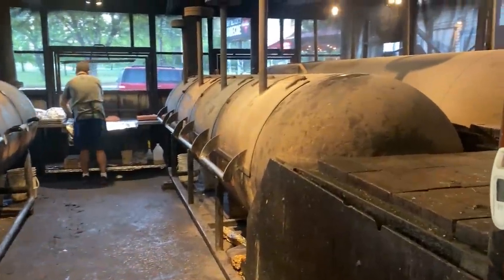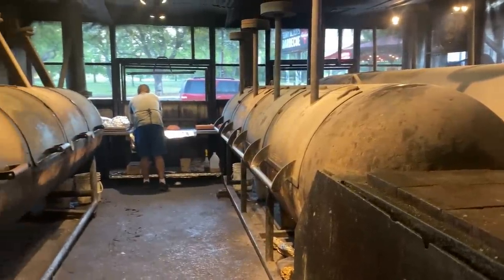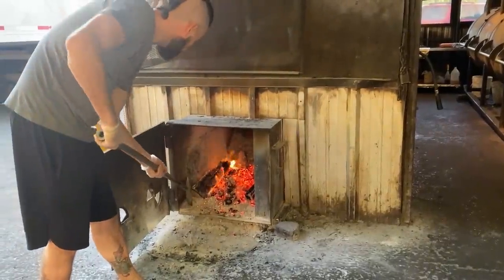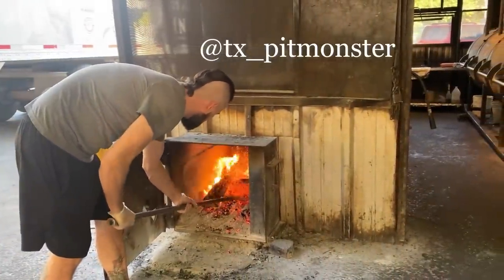All right guys, so we're here around 7:30 at Terry Black's about to start this first shift. A little nervous because I don't know most of these guys and I'm sure they don't know who I am, so it's time to earn that cred back working with people you haven't worked with before. As we walk in, we see the overnight crew just finishing off their last round of turkeys before we take over. I just want to do a quick introduction for our morning crew.